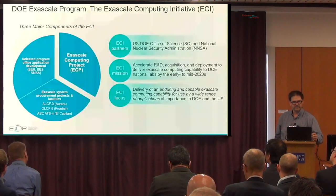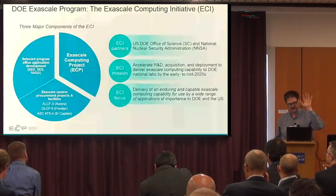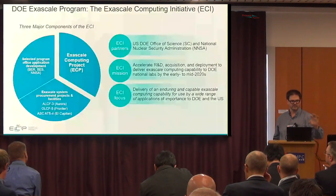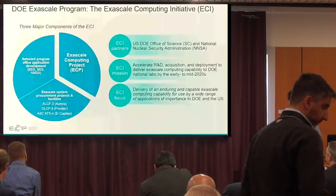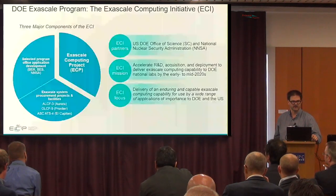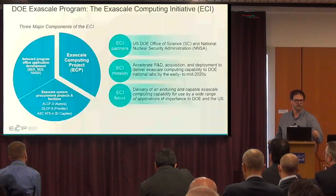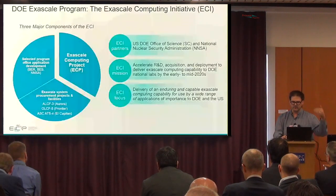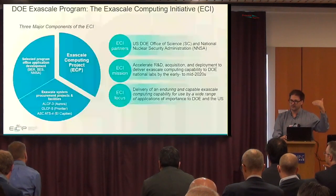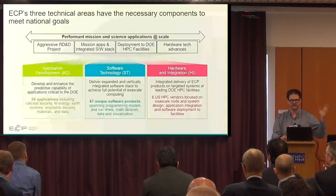The Exascale Computing Initiative itself consists of three parts. One is the Exascale Computing Project itself, which is funding the applications and software stack. We have delivery elements — the actual machines themselves — that's the procurement side run by the facilities at Oak Ridge, Argonne, and the NNSA laboratories. We also have partnerships with the NSF, DOE, and the Office of Science.